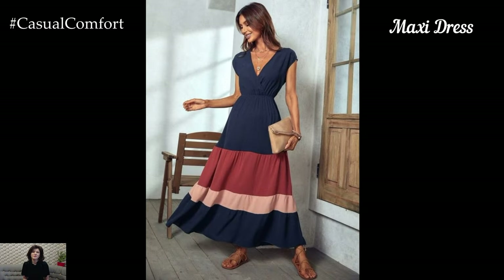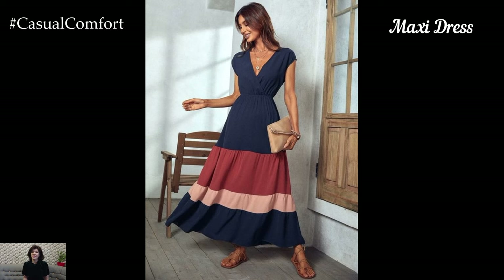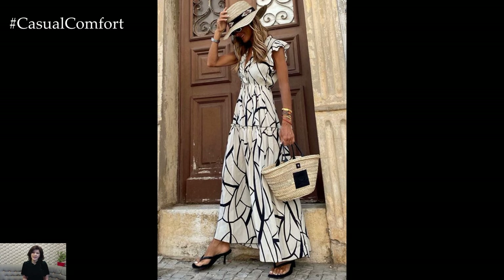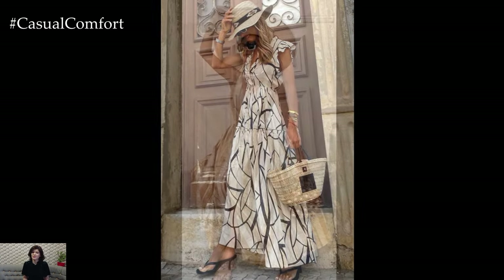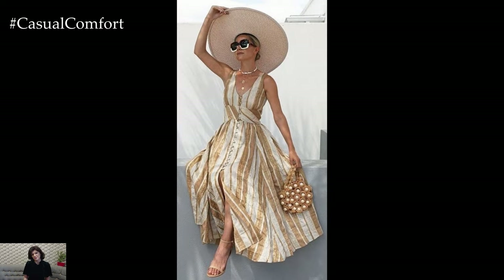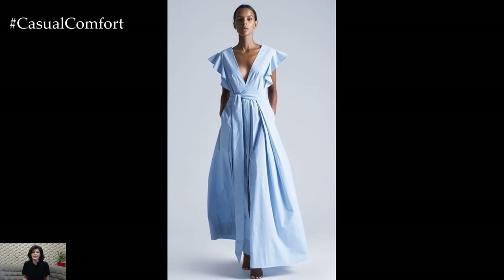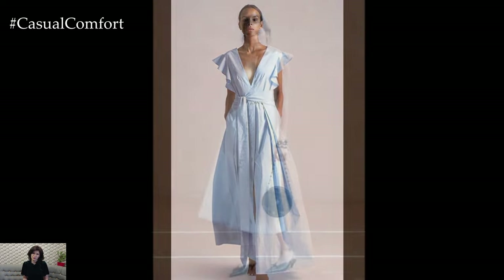The Maxi Dress — a minimalist maxi dress combines the ease of a long, flowing silhouette with the clean lines and subtle details that define minimalist fashion. Choose solid colors or subtle patterns, like thin stripes or small polka dots, to keep the look simple yet elegant. The length of the maxi dress provides a dramatic effect while remaining comfortable and cool.